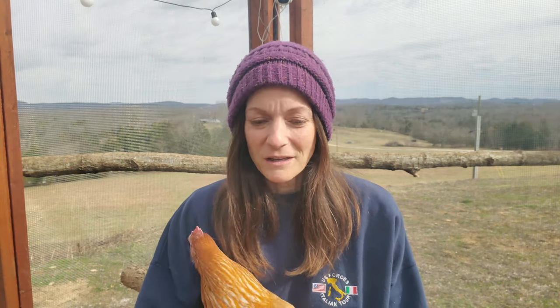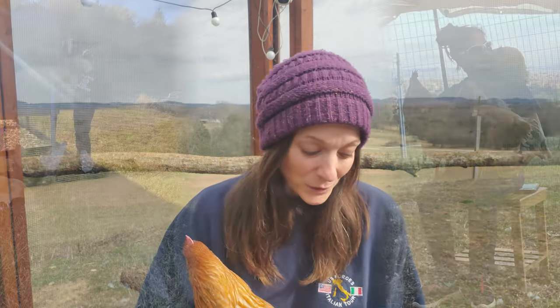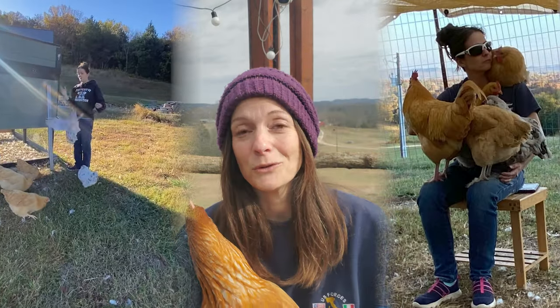A lot of people say it's just a chicken. And they do provide me eggs, but they are still well taken care of. I enjoy taking care of them because they give me lots of love.